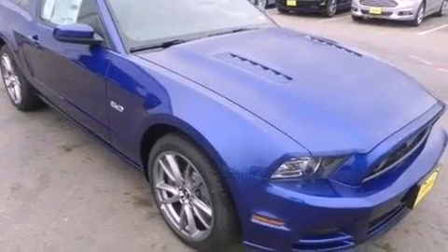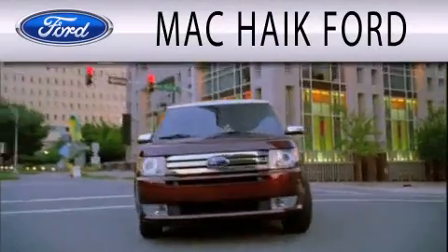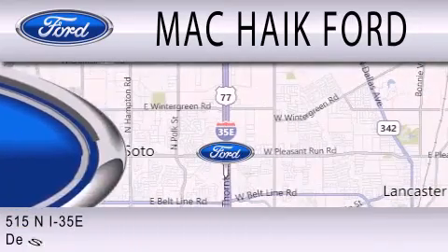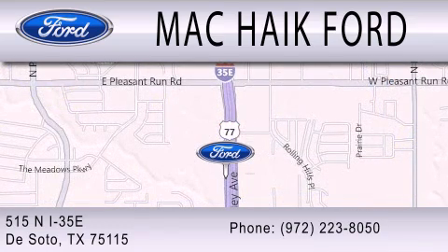We hope you found this video informative. Please contact us today. Mack Hike Ford is dedicated to doing everything possible to ensure that the experience you have selecting your next vehicle is as pleasant as possible. We're located at 515 North Interstate 35 East in DeSoto. We'll see you next week.